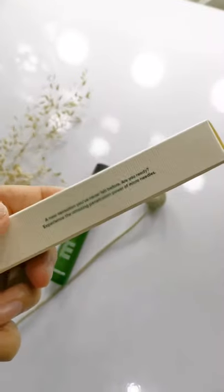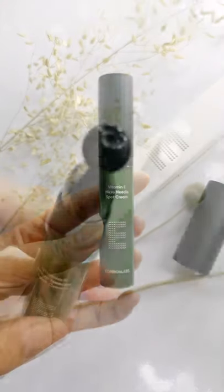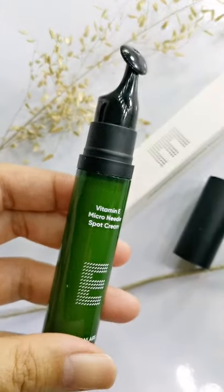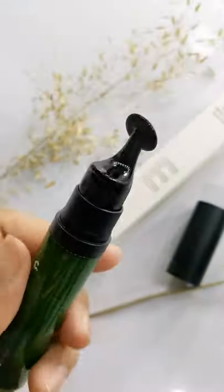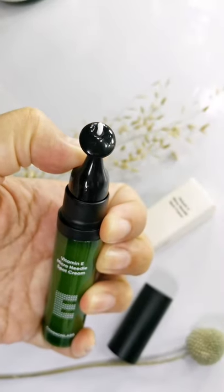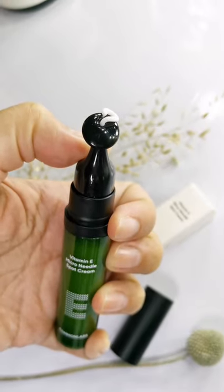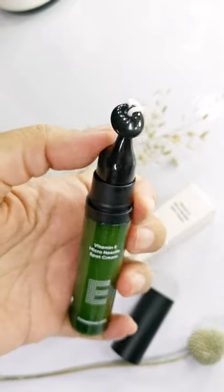So let's start with the packaging. It comes in a 10ml acrylic tube with a plastic cap and with a unique applicator head. See that creamy texture coming out of the tube? I wonder where those microneedles are.